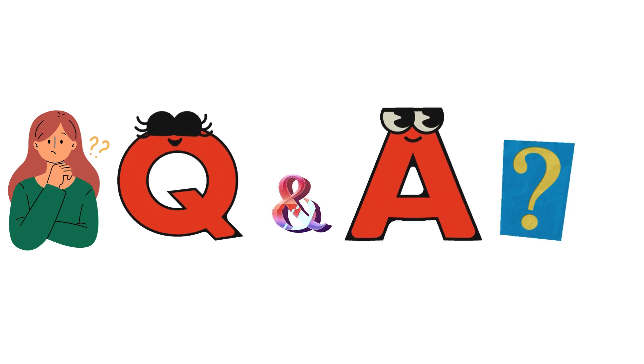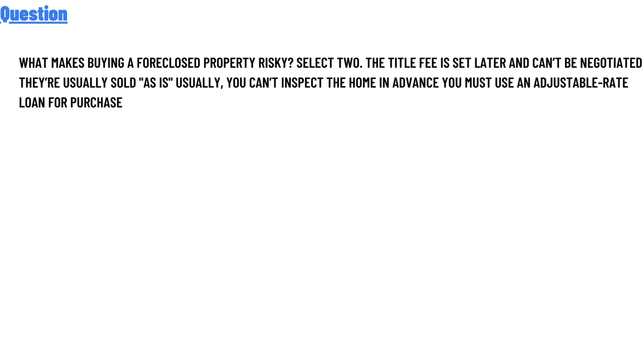Our today's question is: What makes buying a foreclosed property risky? Select two. The title fee is set later and cannot be negotiated. They're usually sold as is. Usually, you cannot inspect the home in advance. You must use an adjustable-rate loan for purchase.